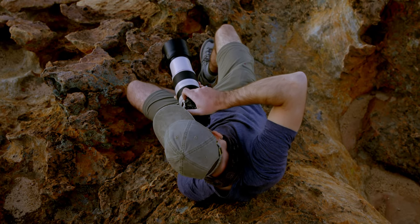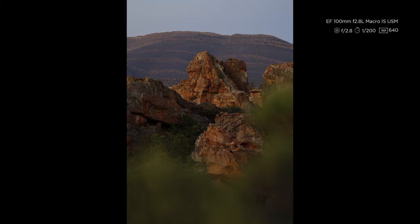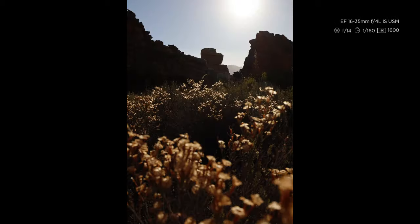Depth of Field is a great creative tool in landscape photography. I love to get down low, have a flower or leaves really soft in the foreground with everything else sharp in focus. Playing with Depth of Field gives you some really dramatic effects.